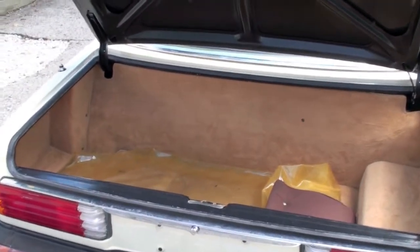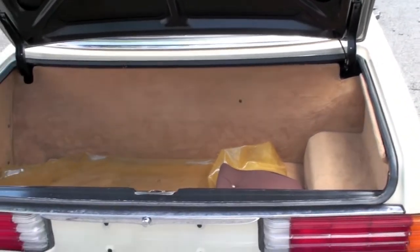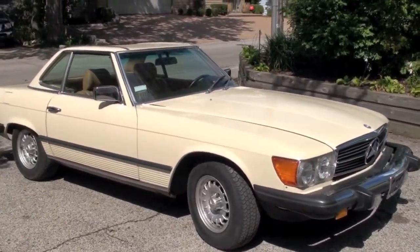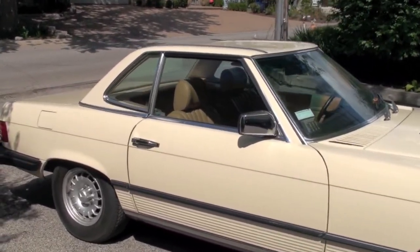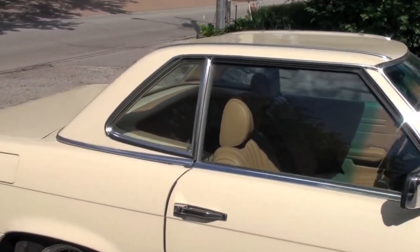The front is like brand new, all the interior is much like new. The interior is really almost perfect.